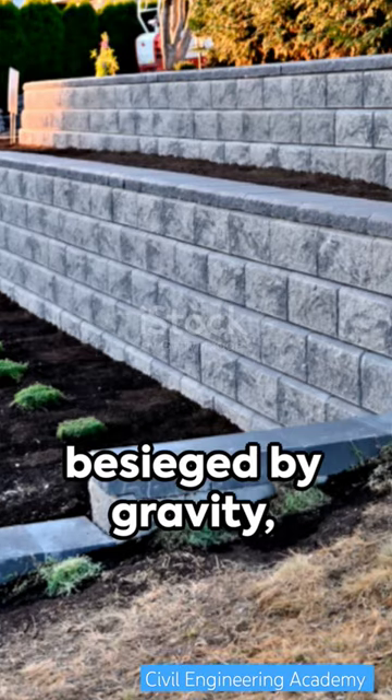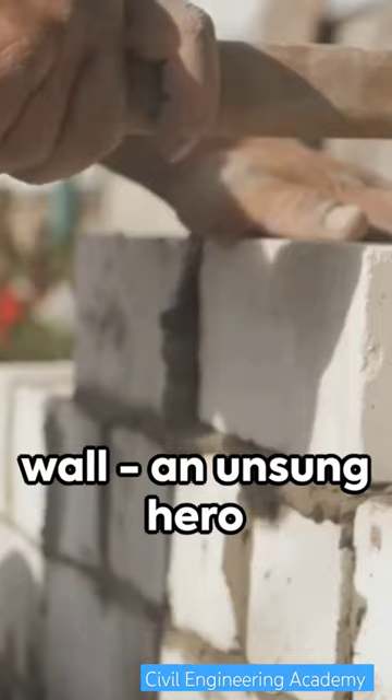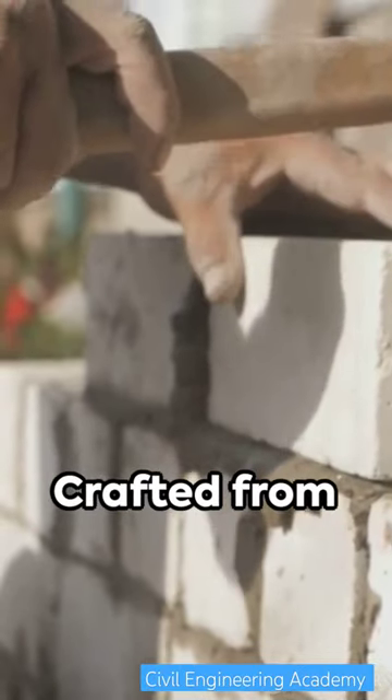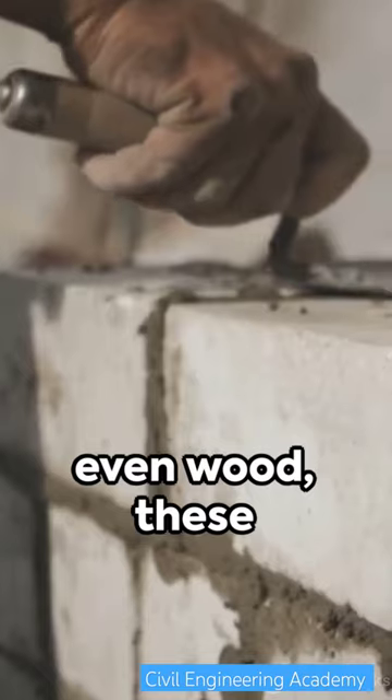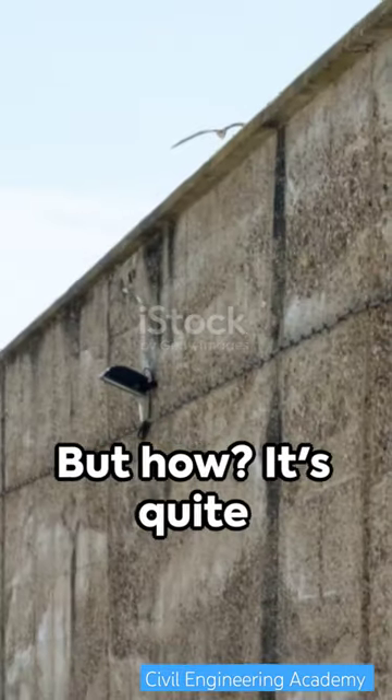Imagine a hillside besieged by gravity, its soil tumbling down. Enter the retaining wall, an unsung hero in the world of landscaping. Crafted from concrete, stone, or even wood, these robust barriers hold back the earth, offering a flat surface in its place.